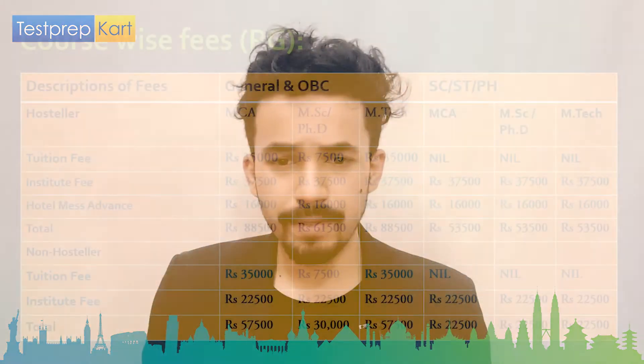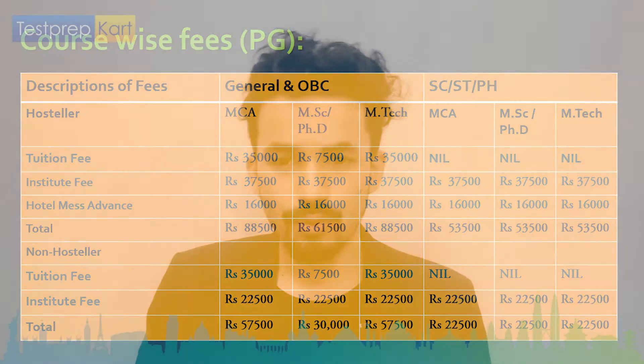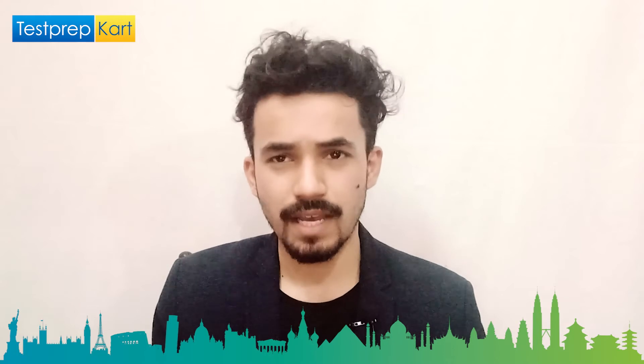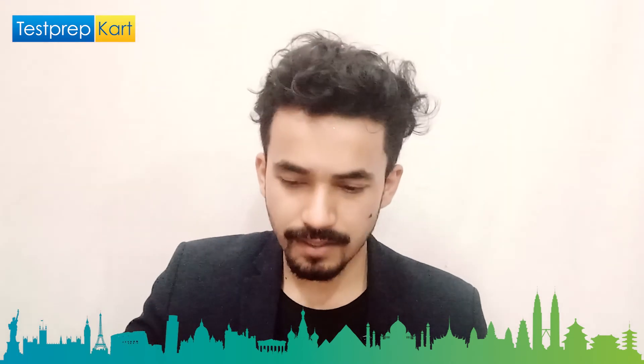For PG courses, in semester one for general and OBC students: MCA is 22,500 rupees, M.Tech is 57,500 rupees, MSc is 30,000 rupees, and MCA is 57,500 rupees. For SC, ST, and PH students, the fee is approximately 22,500 rupees across these courses. The fees are low because this is a public institute under MHRD, which decides the fee structure, admission policy, reservation policy, and other things.